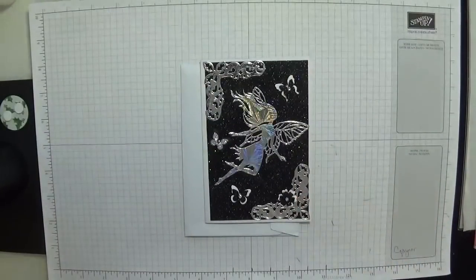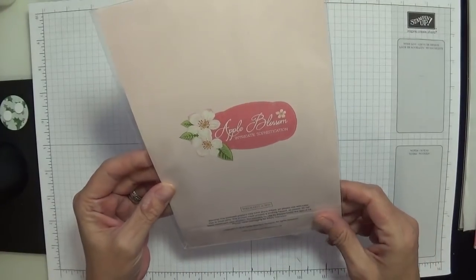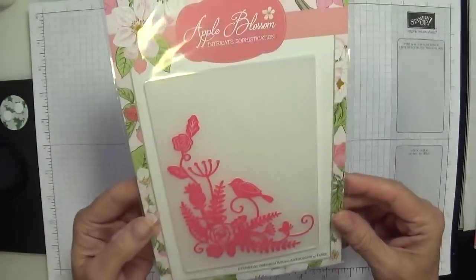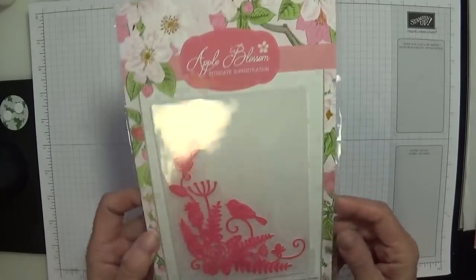Thank you, my darling. And this is that beautiful embossing folder — it's an apple blossom one, which is sold by Craft Stash as well. They've got a gorgeous range. Look at that beautiful embossing folder, isn't that gorgeous? Absolutely wonderful.